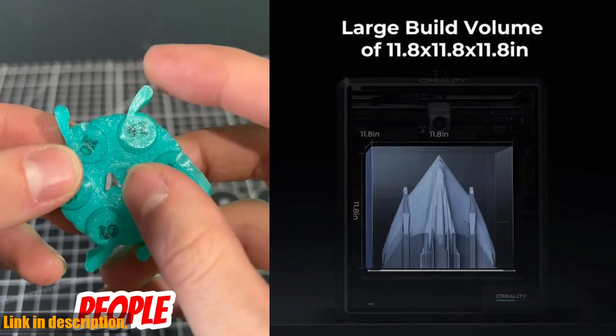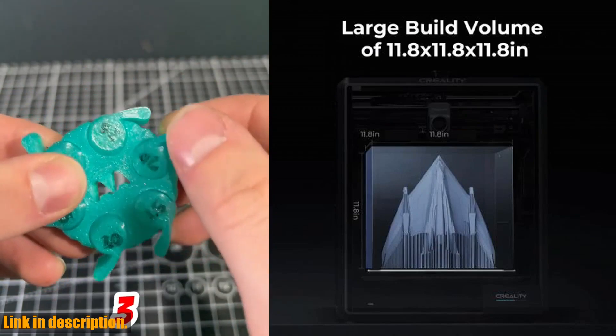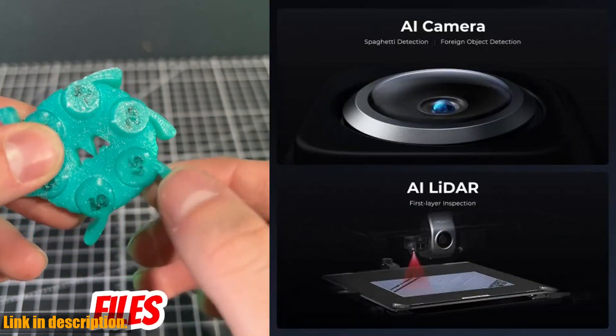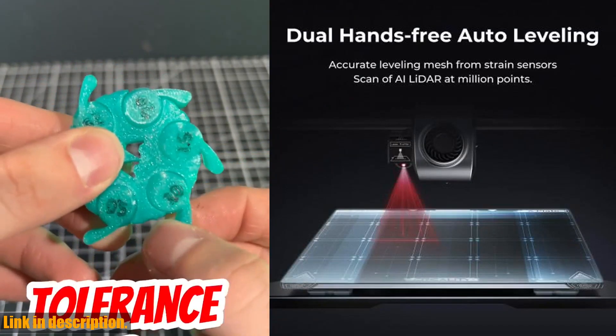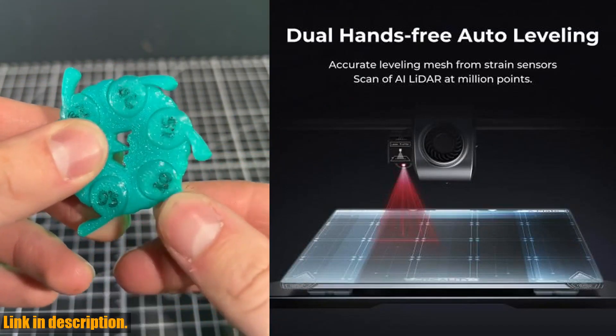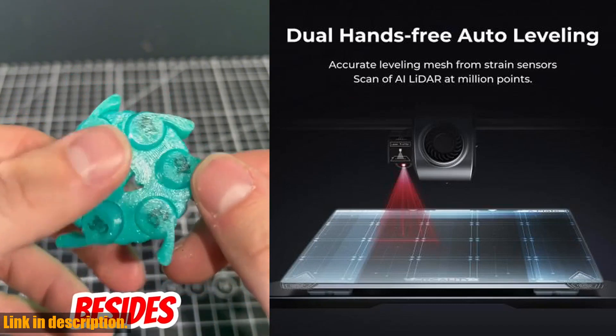The quick heating heat bed also ensures uniform and rapid heating, reaching 60 degrees in only 90 seconds. In addition to all of these features, the K1 Max is incredibly user-friendly, with dual-hands-free auto-leveling and self-testing capabilities. This means that you can proceed confidently with your prints without any hiccups.